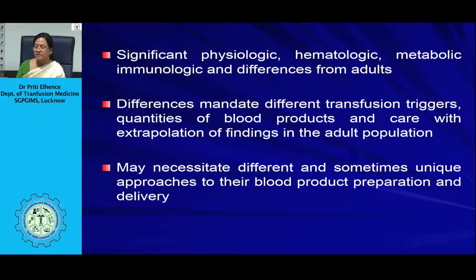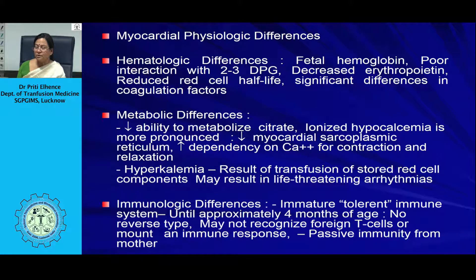Metabolic differences include difficulty metabolizing citrate in anticoagulated blood, making ionized hypocalcemia more pronounced. Since the myocardium depends on calcium for contraction and relaxation, neonates respond much worse to hypocalcemia triggered by blood transfusion. Additionally, hyperkalemia resulting from transfusion of stored red cell components — which may not be clinically significant in adults — can be clinically important for neonates, requiring special arrangements to prevent it.